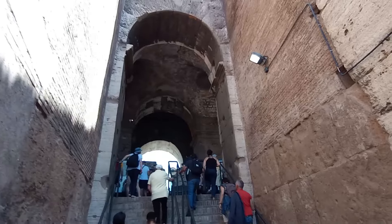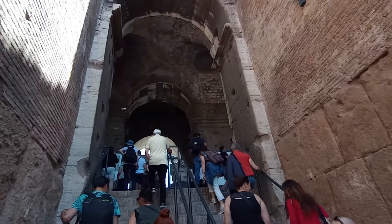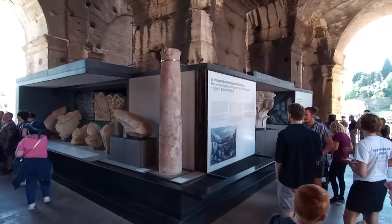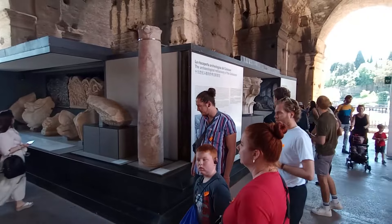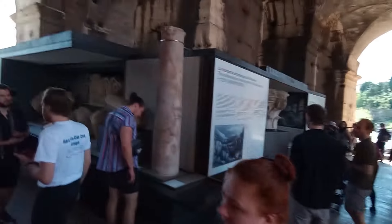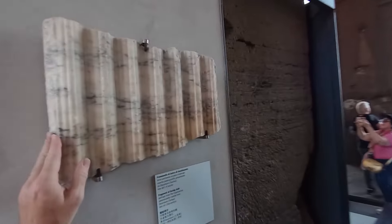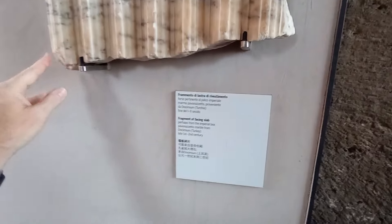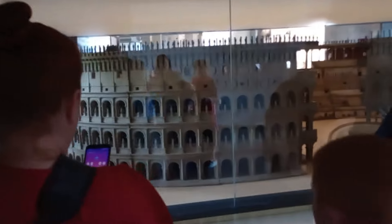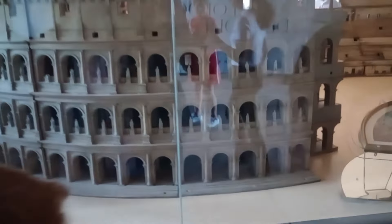There are a lot of steps, so if you are not very mobile, you might want to reconsider going inside. David did a video on the Colosseum specifically a year ago, so I'll put a link in the description along with a link for the underground tour. On the top level they have a mini museum where you can look at different artifacts and learn more about the Colosseum and the games held inside. And like all tourist attractions, there's a large gift shop at the exit.